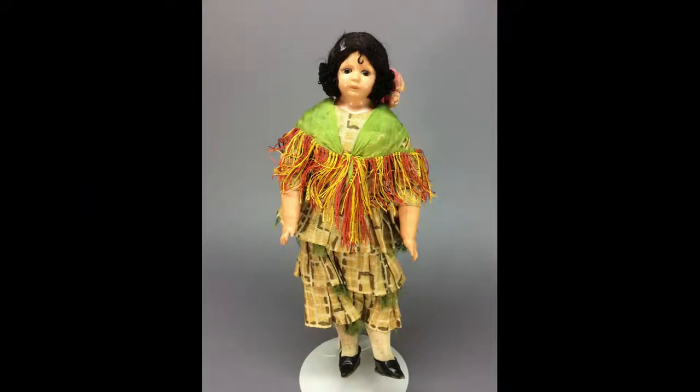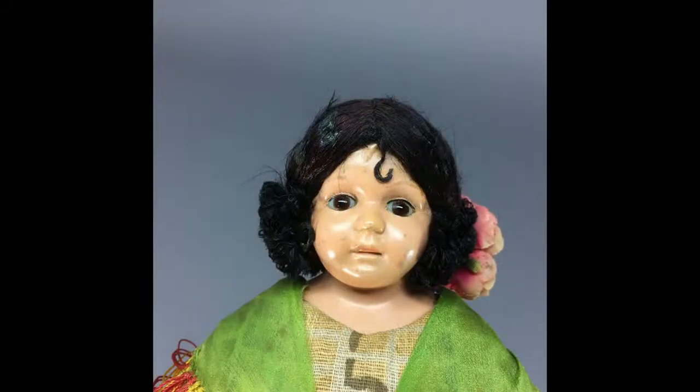This 12-inch lady is another Schildkraut doll with a celluloid shoulder head. She has brown glass stationary eyes. Her wig may be silk or rayon and is ringed with curly floss trim.